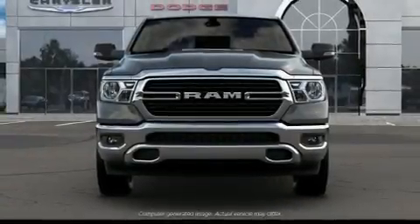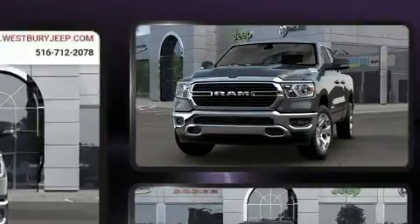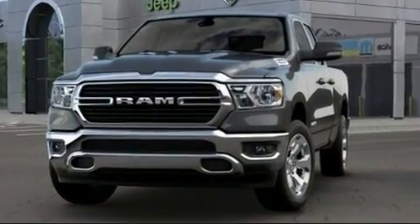Climb inside the 2020 Ram 1500. Under the hood, you'll find an 8-cylinder engine with more than 350 horsepower, providing a smooth and predictable driving experience.